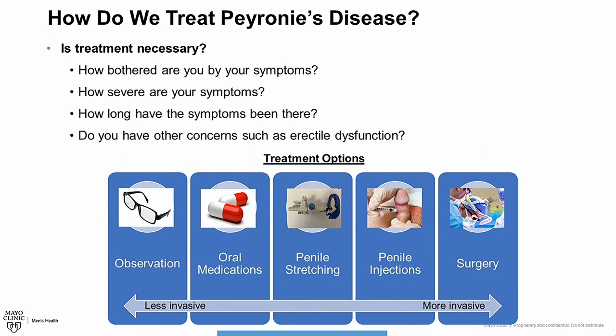Treatment for Peyronie's disease is determined by several factors, such as how bothered you are by your symptoms, how severe your symptoms are, and how long they have been present. We also consider other concerns such as erectile dysfunction. If the symptoms are not particularly bothersome, observation alone is reasonable. However, many patients desire active treatment.